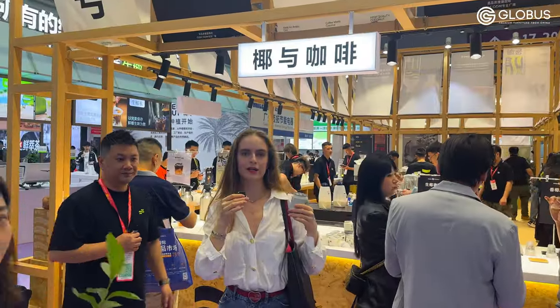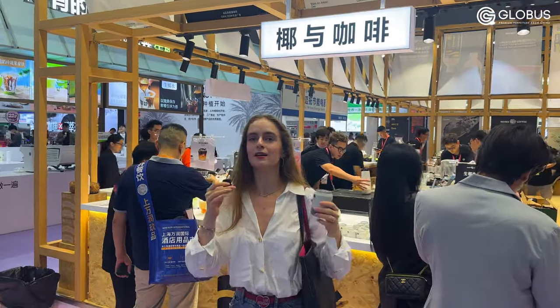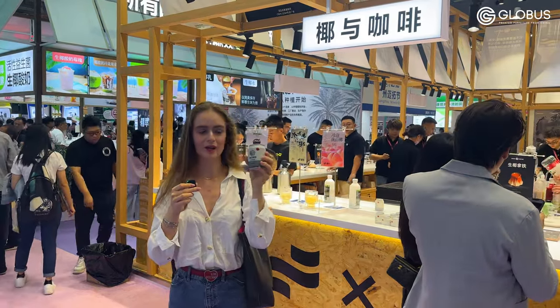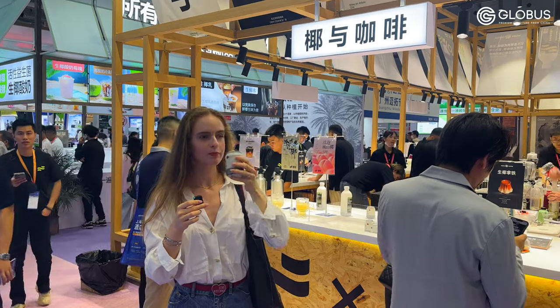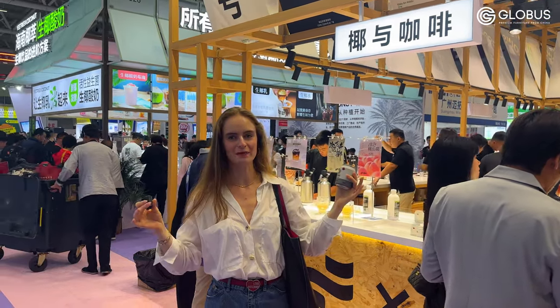There are also many coffee companies and coffee shops displaying their production at this exhibition, and being a true fan of coffee, I cannot miss this stand because they have free samples of canned cold brew. Nice taste, I like it. If you like coffee as much as me, welcome to this exhibition.